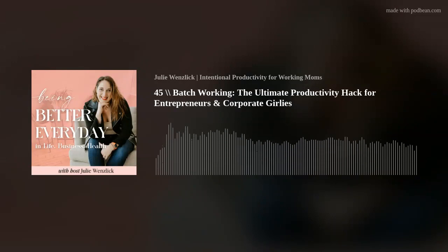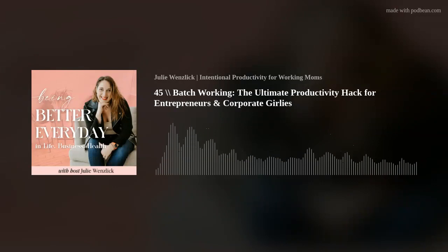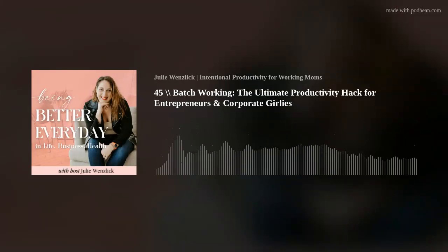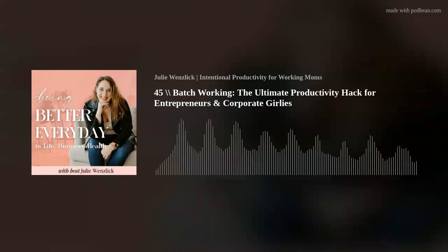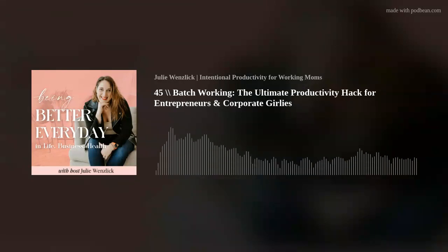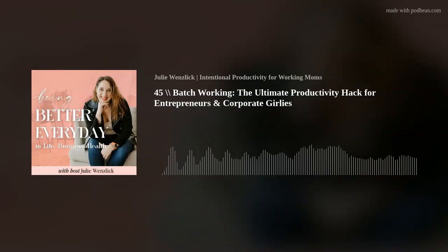Same thing for podcasting: I'll record both podcast episodes, then edit both podcasts, then do the blog posts for both — each task within the outcome is something I'm batching. Step four is sometimes harder depending on the day, depending on if you're a female, depending on your cycle, but that is avoiding distractions and committing to the process.